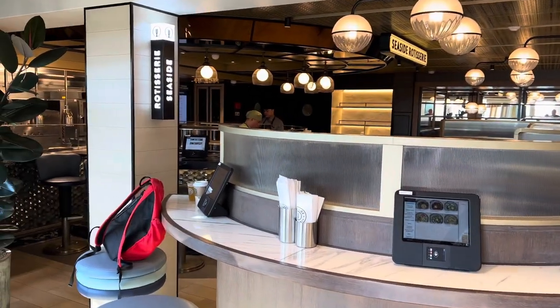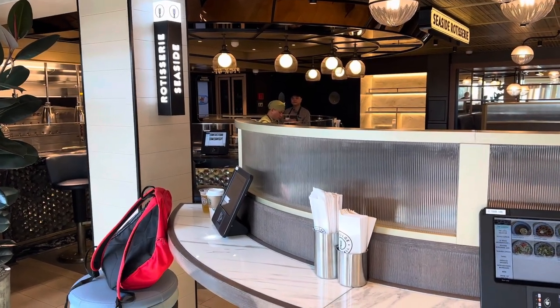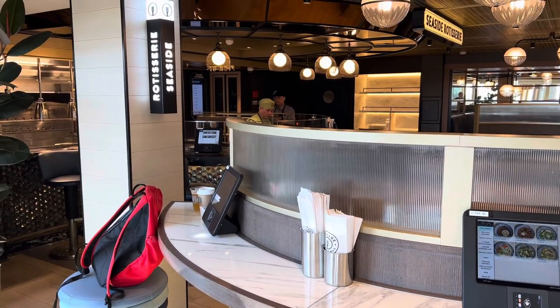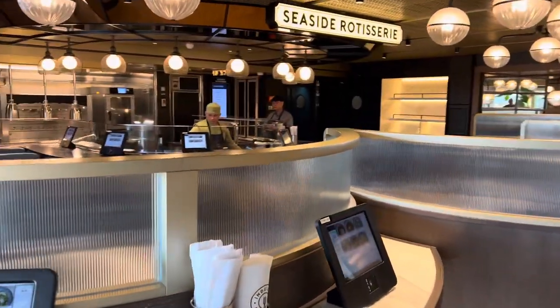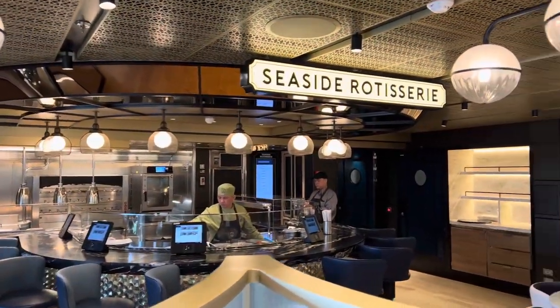Let me introduce you to the Indulge Food Hall. The concept looks very different from all the restaurants you've seen so far on a cruise ship. It's organized like a food market with different stalls. Here we have the Seaside Rotisserie.